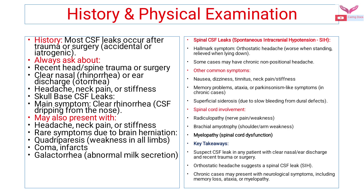Whenever there is spinal cord involvement, the patient may have radiculopathy, brachial amyotrophy, or myelopathy. Key takeaways: we should always suspect CSF leak in any patient with clear nasal or ear discharge and a recent history of trauma or surgery to the face or skull. Orthostatic headaches may suggest a spinal CSF leak, that is spontaneous intracranial hypotension. Chronic cases may present with neurological symptoms including memory loss, ataxia, and myelopathy.